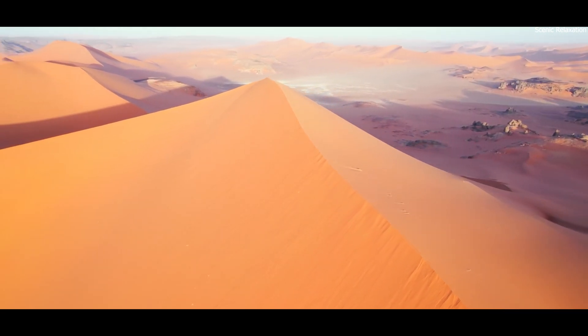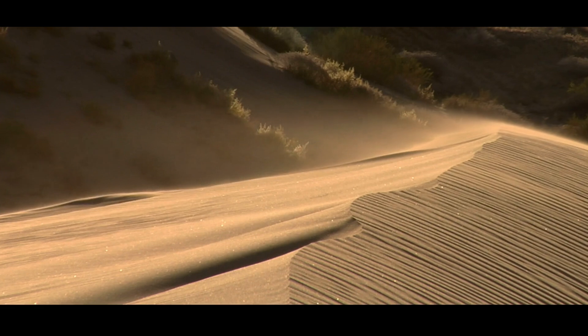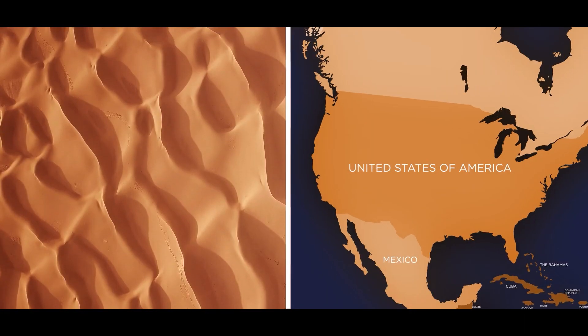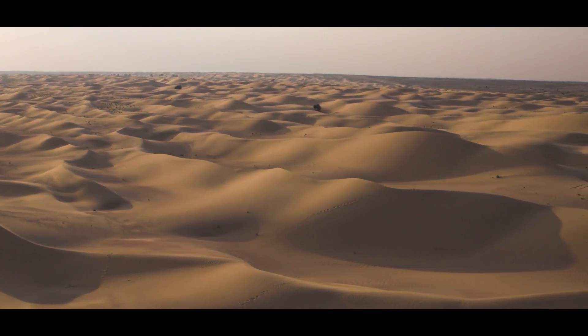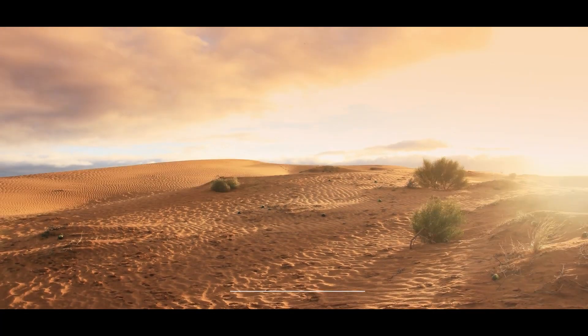Picture a vast sea of golden sand that seems to stretch forever. This is the Sahara Desert, one of the hottest places on Earth, covering an area roughly the size of the United States and spanning many countries in North Africa. While its dunes and wildlife have a special kind of beauty, the Sahara's extreme climate can be harsh for people, plants, and animals.